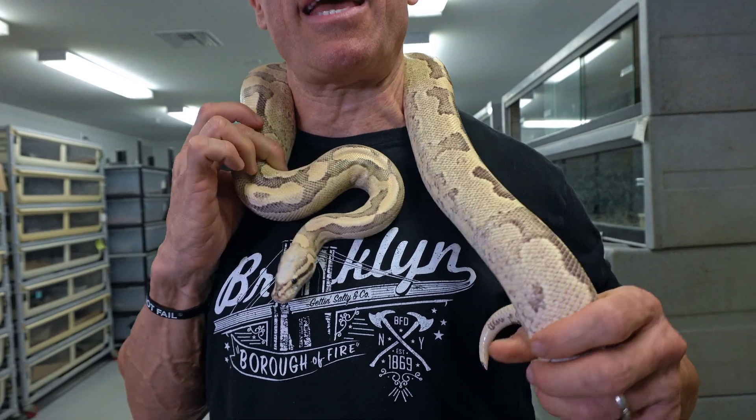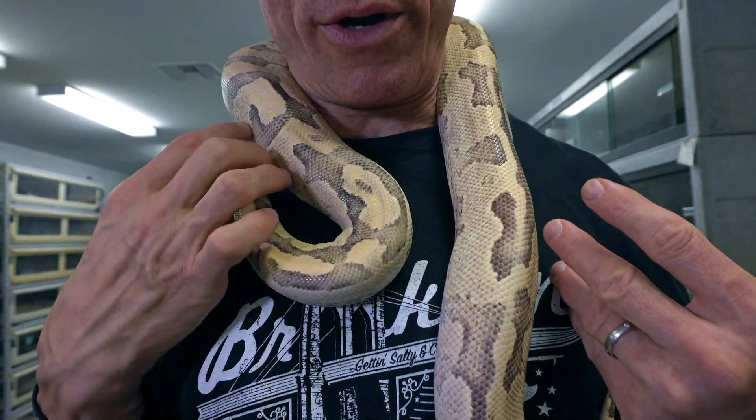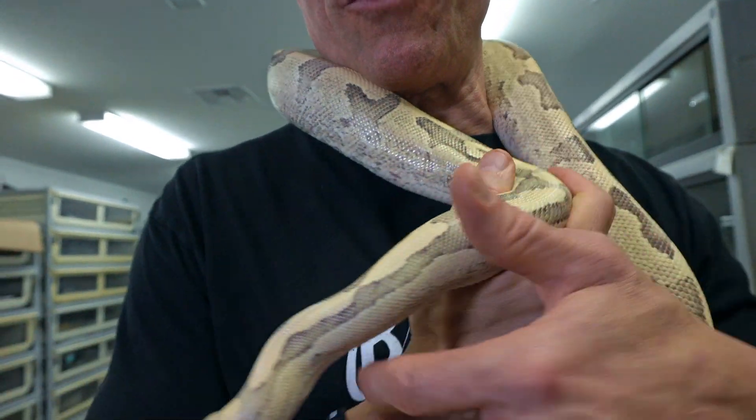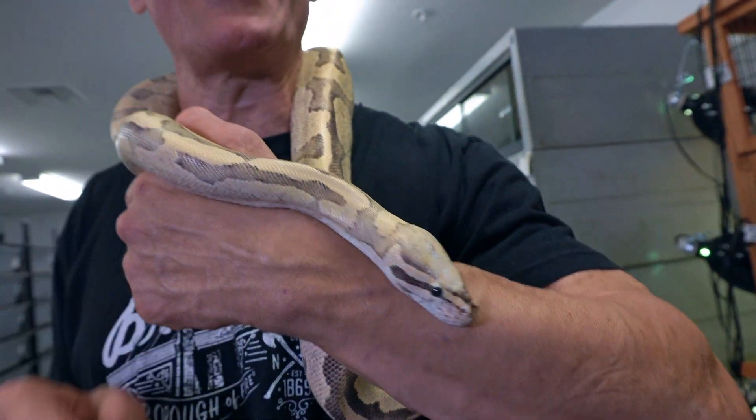I'm back here with my vanilla cream female who I showed you the other day. This is a vanilla and fire — it acts like a super — and it creates what we call a vanilla cream. This beautiful female produced a great clutch that I teased you with the other day, and I'm going to show you the full clutch. It just completely hatched out this morning and we got some great stuff.